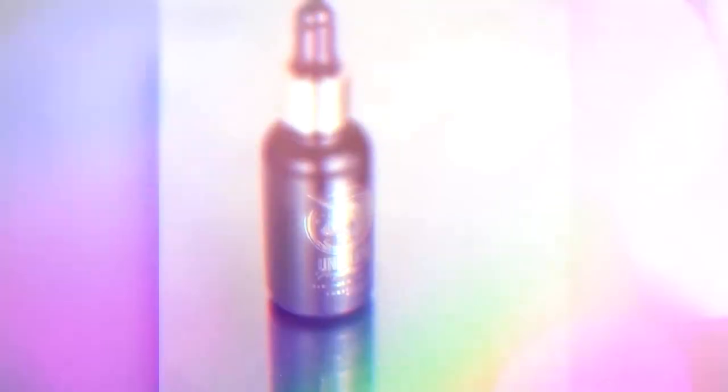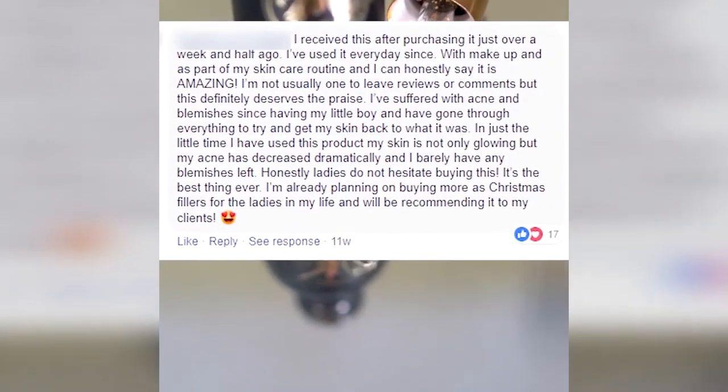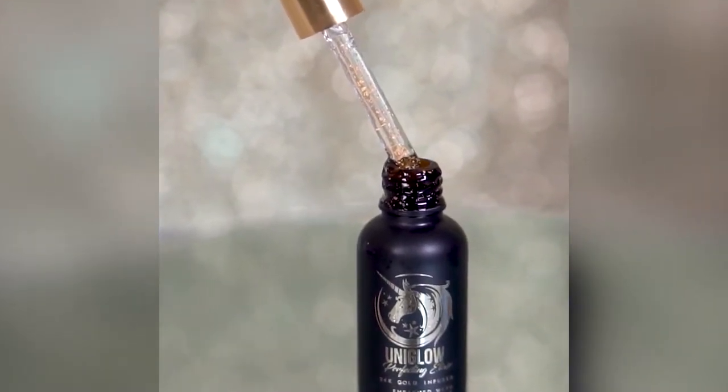If you've clicked on this video you may be here to learn a little bit more about our UniGlo skincare range. We started off bringing skincare and makeup hybrids into the Jolie Beauty company in 2017, and our first product was the UniGlo skin perfecting elixir. This elixir went wild — it really surpassed our expectations of just how much people would love this product. Skincare is such a personal thing, but this product worked for around 95, maybe 98% of our customers, which is just incredible.